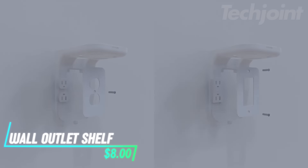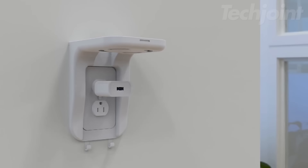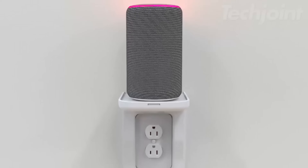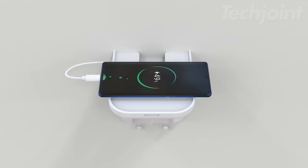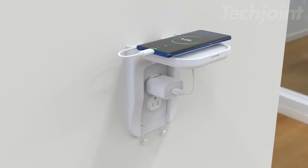This wall-mounted shelf makes use of your existing outlet cover to provide extra storage space. It's perfect for holding small electronics, speakers, or toothbrushes with a sturdy design that supports up to 20 pounds. The built-in cable management keeps cords organized, and detachable hooks allow for hanging accessories. It fits well in various rooms and is easy to install.